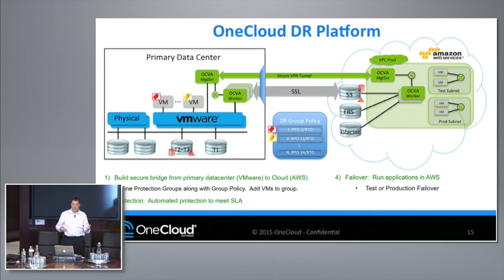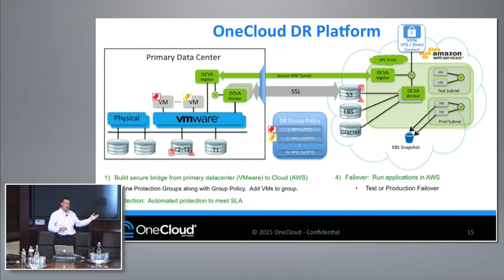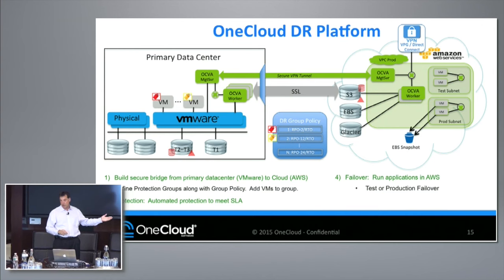We perform two types of failovers in AWS. We do a non-disruptive test where we create the subnet — in that CIDR range provided during the bootstrap process — VMs come up, you can test them, cancel the test, and those VMs are cleaned up. If we do a production failover, we do things differently. Because this is your primary data, we're now going to protect that data just like we protect it when it's on the primary data center.